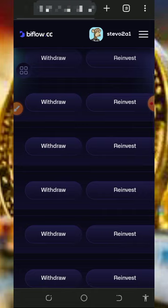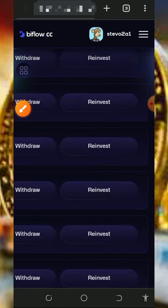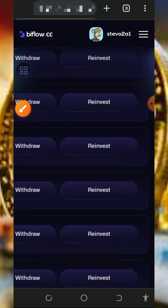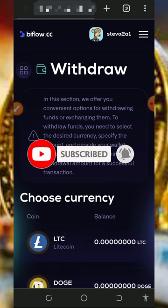The withdrawal is very fast and reliable. You can also choose to reinvest your mined balance back into the platform. Tap on the 'Reinvest' button and your mined balance will be converted to mining hash power, which helps you mine more quickly.